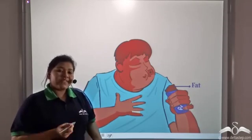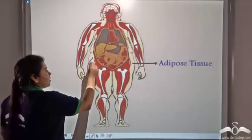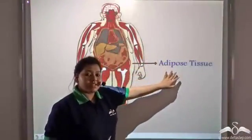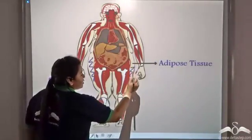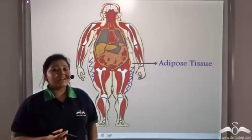This fat gets stored under our skin or around our internal organs within the adipose tissue. So adipose tissue forms a layer of fat under our skin and around our internal organs.